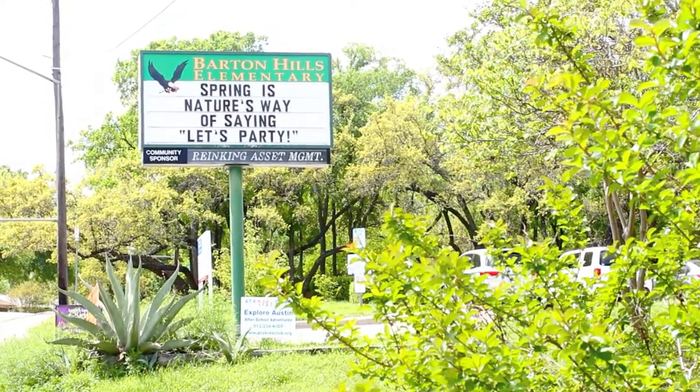This home has award-winning schools. Barton Hills Elementary is just a block away. It feeds to O. Henry Middle School and Austin High.